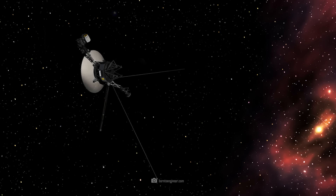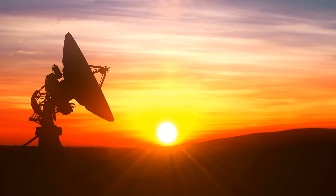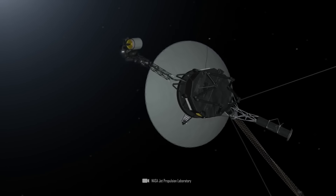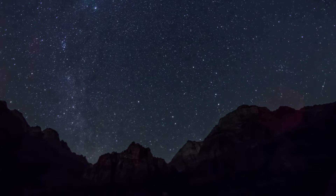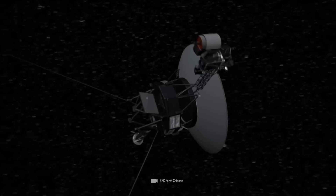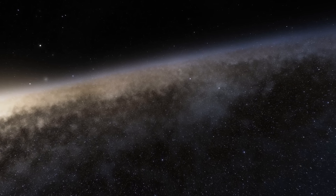The restoration of communication with Voyager 1 was not only a technical success, but also an emotional victory, and all the scientists and engineers involved around the world rejoiced. After the problems of 2021 and 2022, this was the second successful repair on a probe that is more than 20 billion kilometers away and has been flying through space for more than 45 years. The story of Voyager 1 will continue, and who knows what secrets interstellar space still has in store for us.